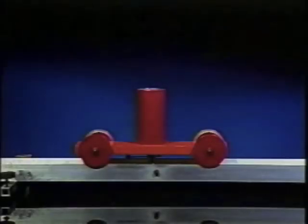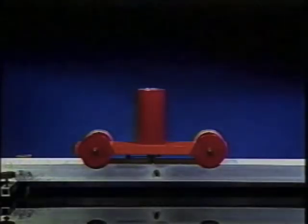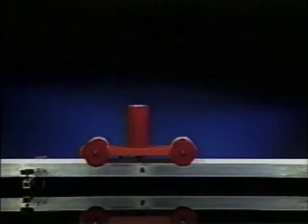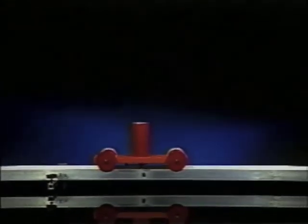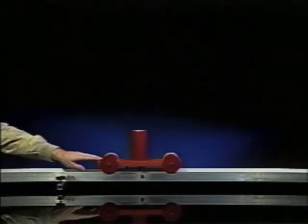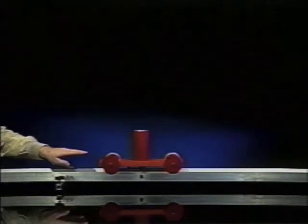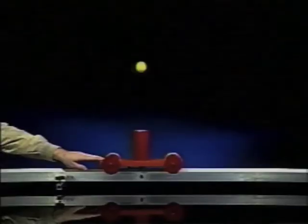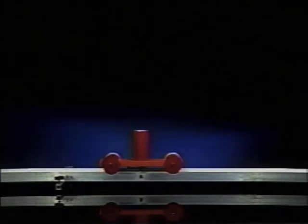To study projectile motion, a small cart which travels at a constant horizontal velocity along a metal track will be used. Attached to the cart is a spring-loaded cannon, which, when the cart passes over a particular location on the track, propels a small ball vertically into the air. The combination of the horizontal motion of the cart and the vertical motion of the ball can be used to examine two-dimensional motion.